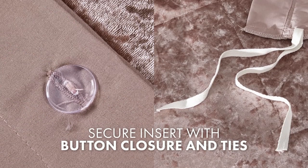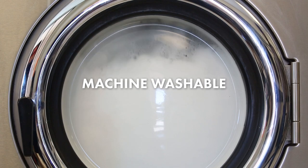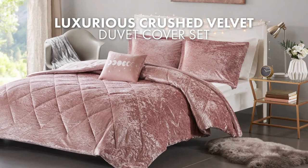The duvet cover features a button closure with inner ties to secure the insert. The duvet cover set is machine washable, making it convenient for cleaning. Overall, this luxurious velvet duvet cover set combines style, comfort, and glamour.